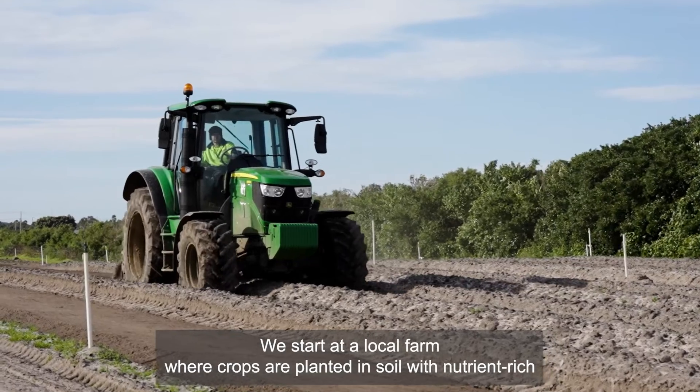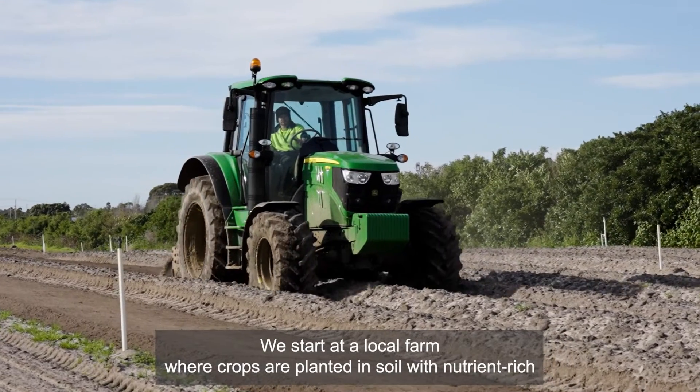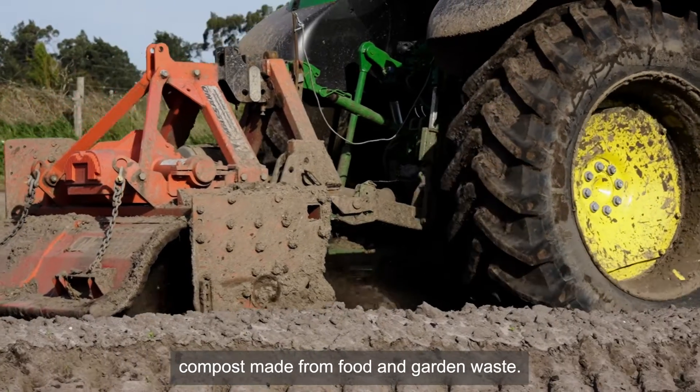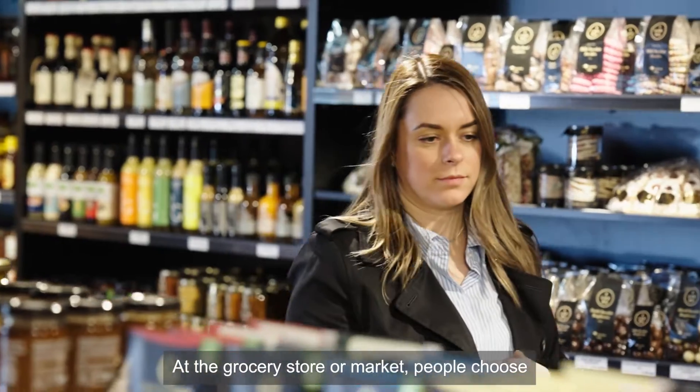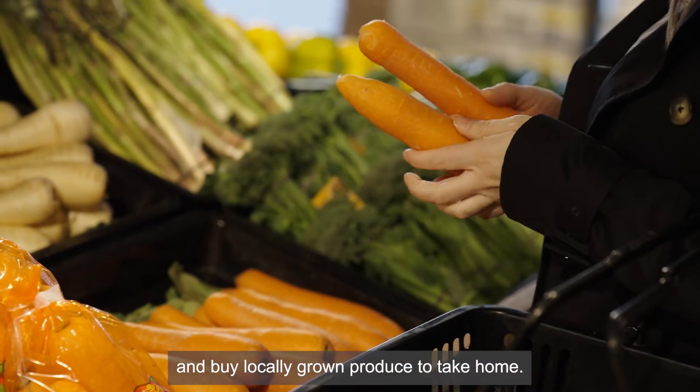We start at a local farm where crops are planted in soil with nutrient-rich compost made from food and garden waste. At the grocery store or market, people choose and buy locally grown produce to take home.